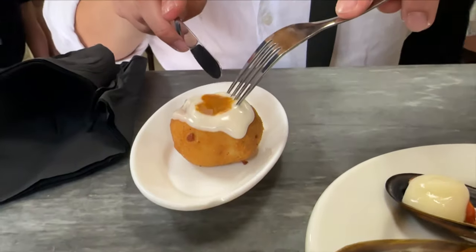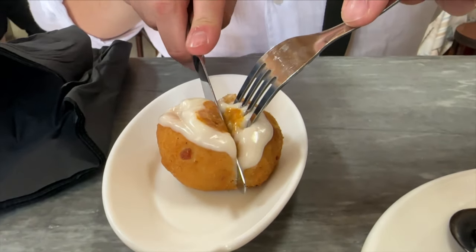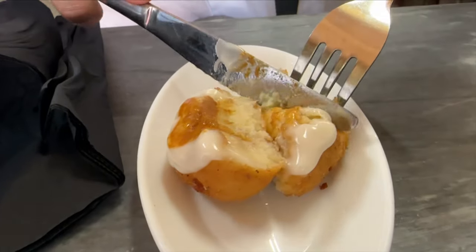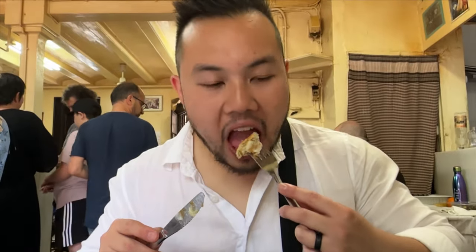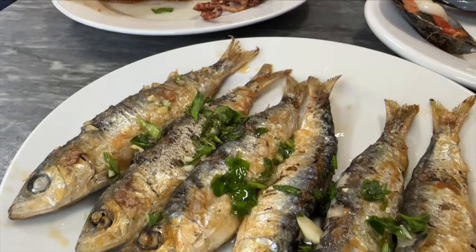The bombas patatas — these balls of deliciousness originated here, and they were so good we had to order another serving. It's a soft mashed potato croquette with a crispy outer layer, topped with the richest alioli and a dollop of chili sauce. Honestly, this is a must try if you ever go to Barcelona.